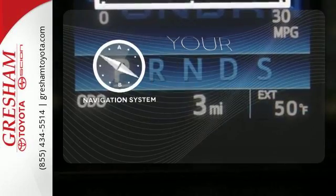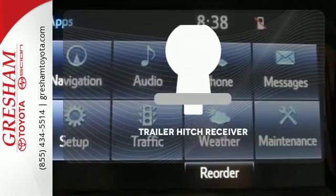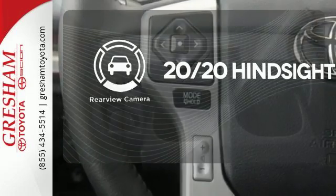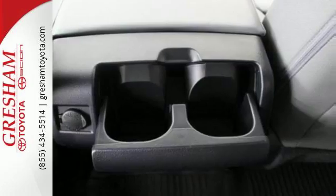It comes with a navigation system to easily guide you to your destination. The Trailer Hitch Receiver is a must-have to tackle any project. See objects previously out of sight with the rear-view camera. Built for a day that never ends, it's the ultra-tough Toyota Tundra.